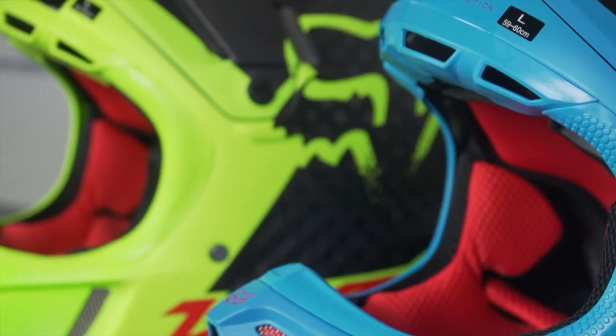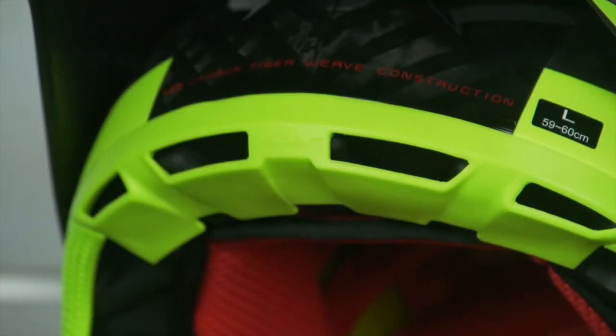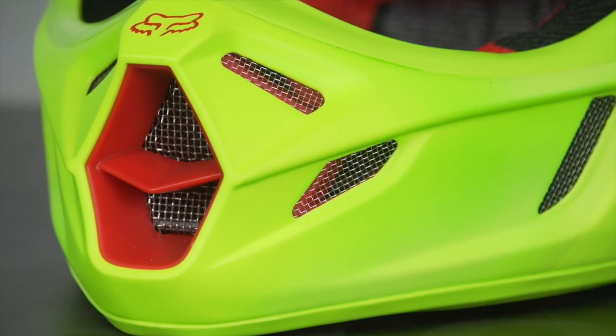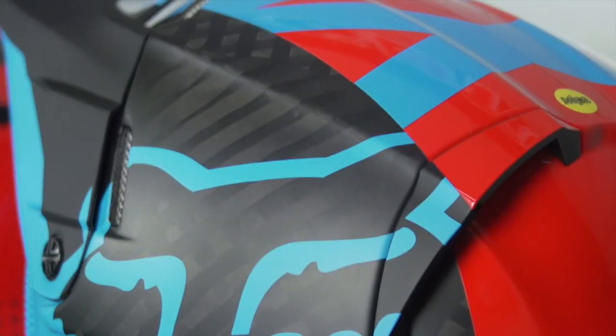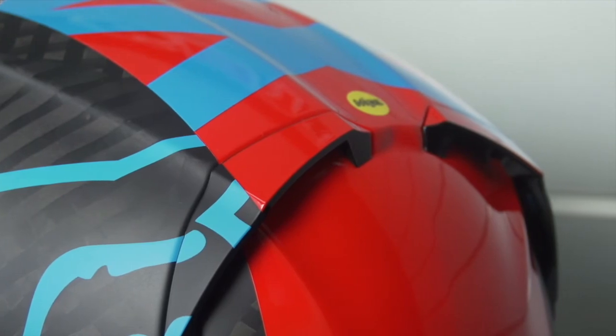Not only is the protection at the top of the line, but likely one of the most comfortable helmets you'll ever wear. The ventilation is truly remarkable, featuring 15 intake scoops and 8 exhaust vents that work in conjunction with the moisture-wicking liner, keeping you comfortable and as dry as possible.